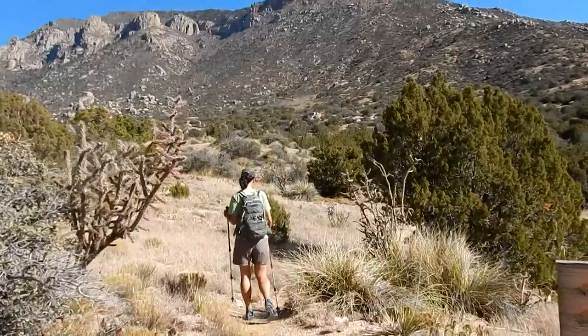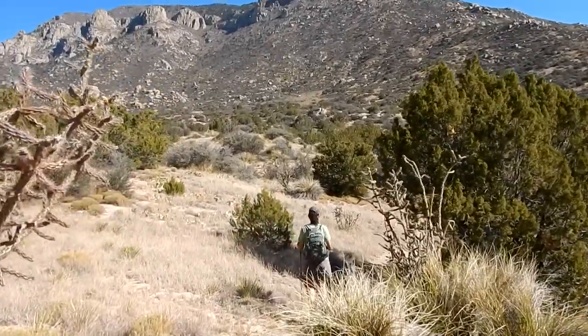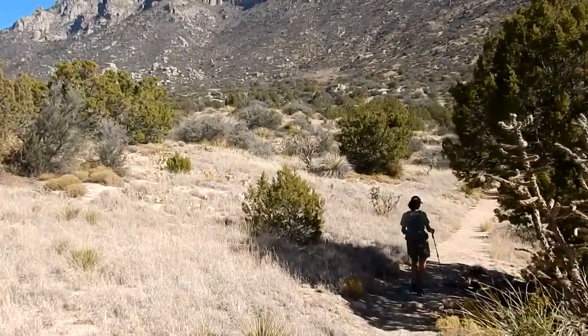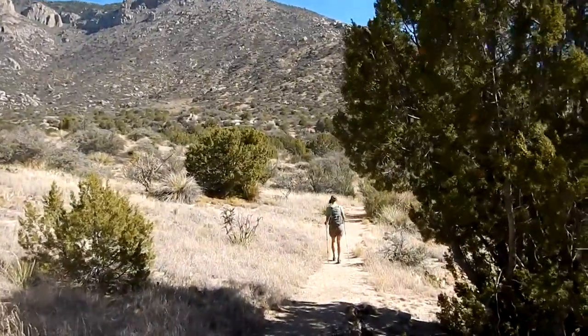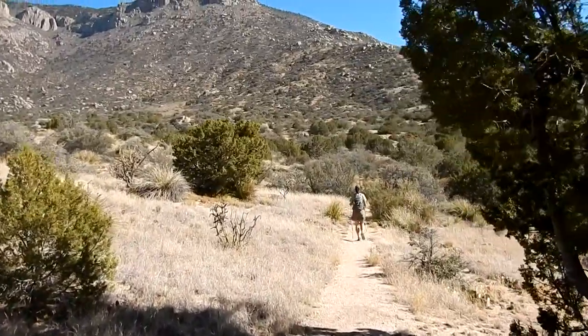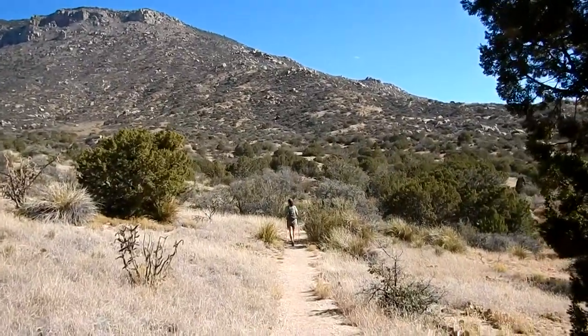We've been on both trails before but haven't gone very far up this one. You can apparently go all the way up to the Crest Trail if you want to scramble a little bit. Last time we just went up to where the Hawk Watching stations are — they watch for migratory birds of prey up here at certain times of year.